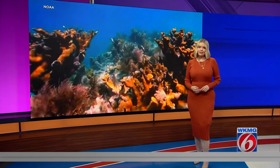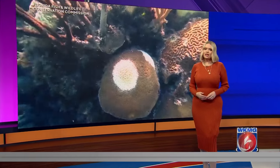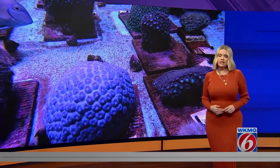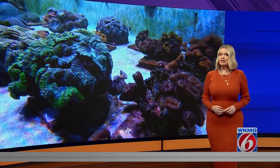Florida's coral reefs draw thousands of tourists each year. They provide homes for sea life and they help protect the coastline from dangerous storm surge. But as we've been reporting, our coral reefs are in danger of extinction, partially due to climate change. We're investigating what's being done to reverse that.